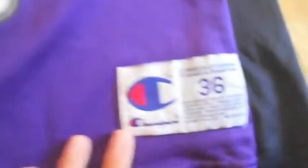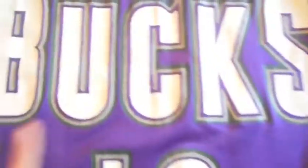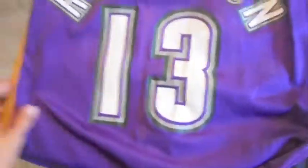Got this Bucks jersey. NBA champion. Size 36, so it'll be good for the skinnier dudes out there. Fits me perfectly. It's Robinson, number 13.